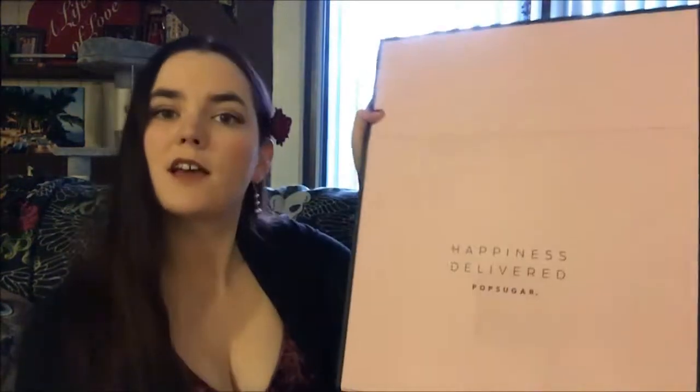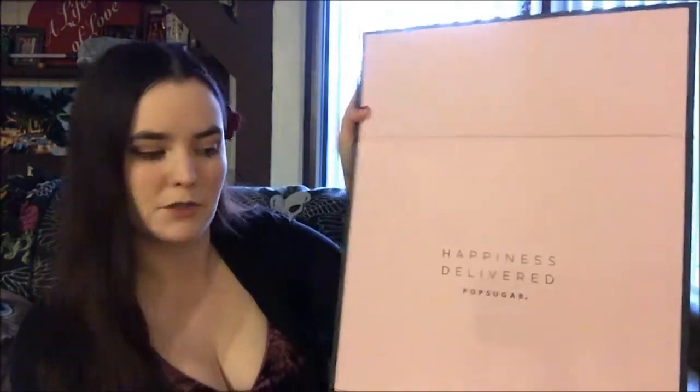I'm just going to dig into one of these boxes. Inside it says "Happiness Delivered — PopSugar." There's also a list of coupon codes that you can use for various places like JCPenney, Tarte, Bliss, Tribe Alive, Lipstick Queen, and The Casery. And then we have a booklet showing what is in the box.